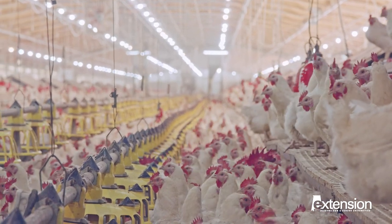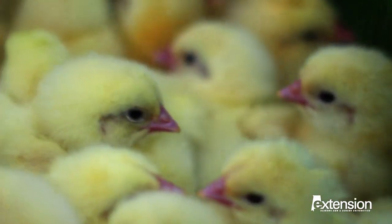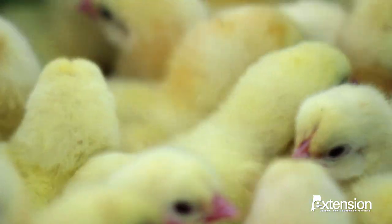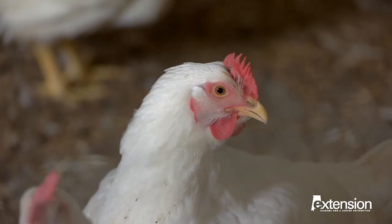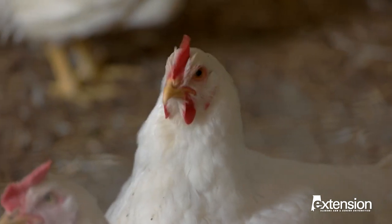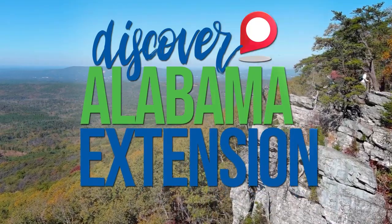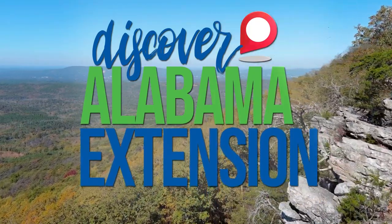It's no secret that poultry farming is big business in Alabama. With more than 10,000 houses in operation, more than 20 million birds are being produced each week. So how do farmers stay on top of their game in this $15 billion industry? Join us as we discover Alabama Extension and a high-tech approach to keeping commercial flocks thriving.